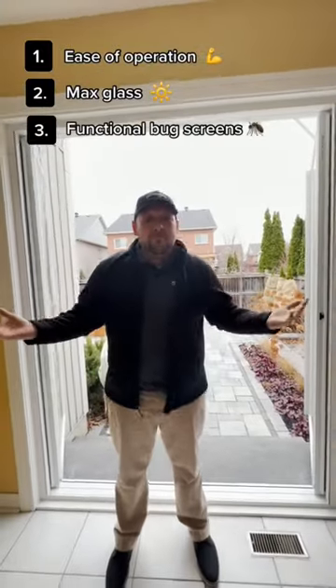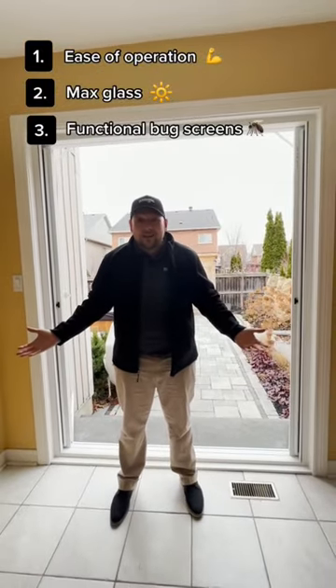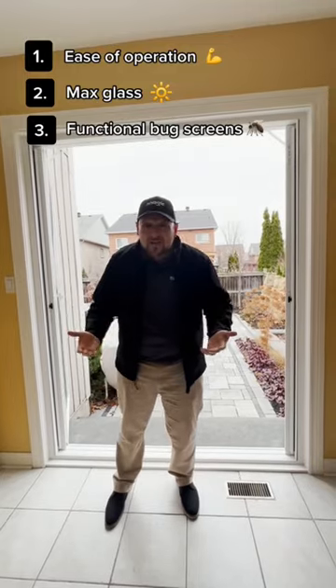Number three, a fixed bug screen. It blocks a ton of natural light, it collects dust and allergens, and it's always in the way.